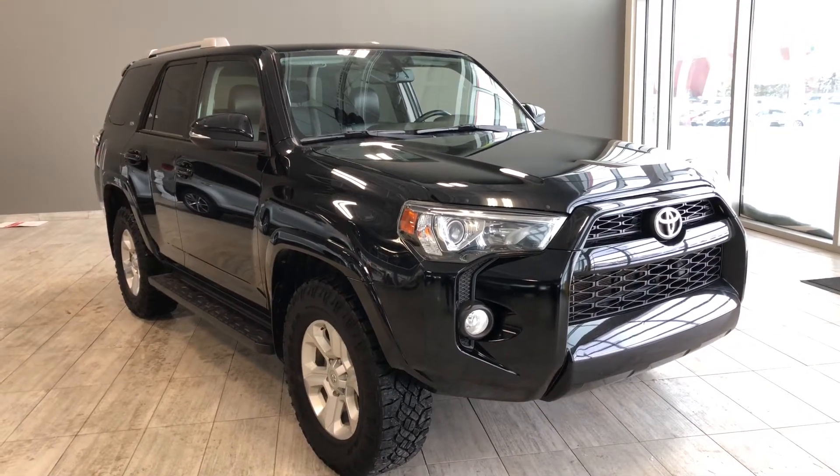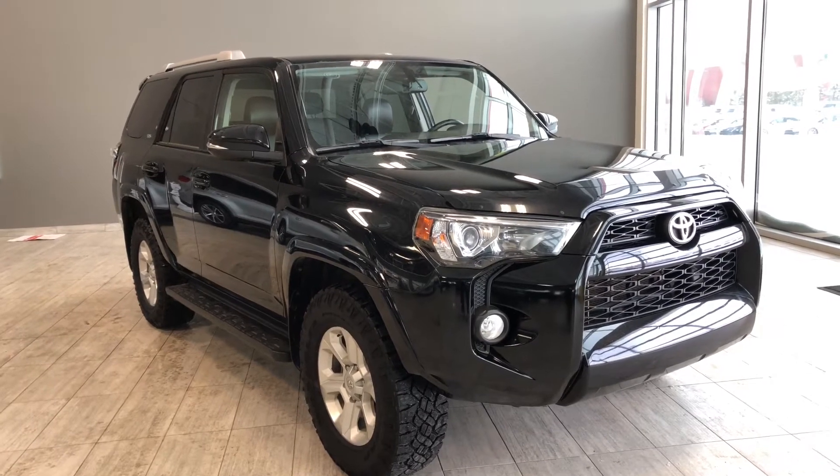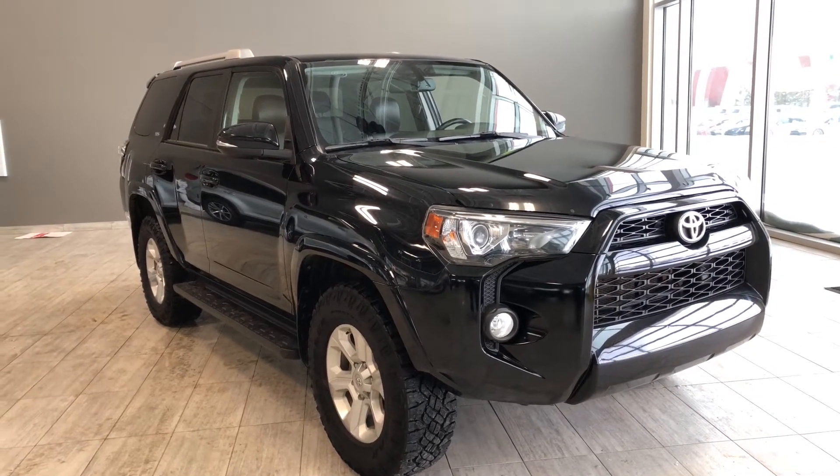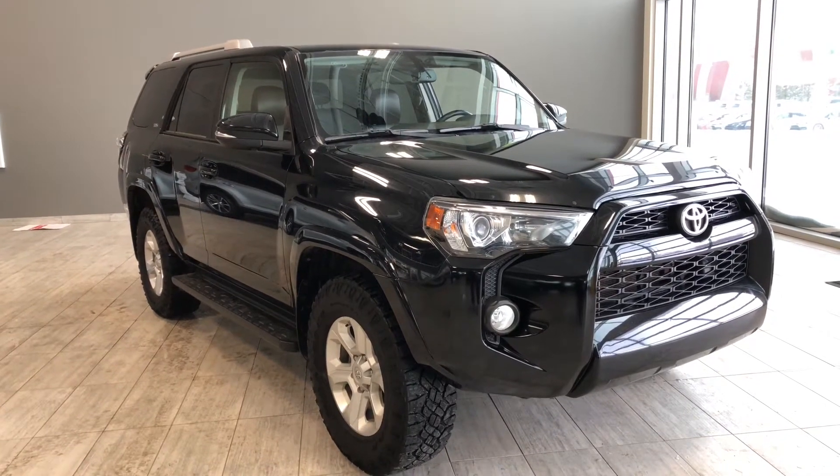Hello and welcome to another video walkaround. My name is Christian. Today we're going to be looking at a 2014 Toyota 4Runner — this is a seven-passenger SUV in black, driving on 17-inch wheels.